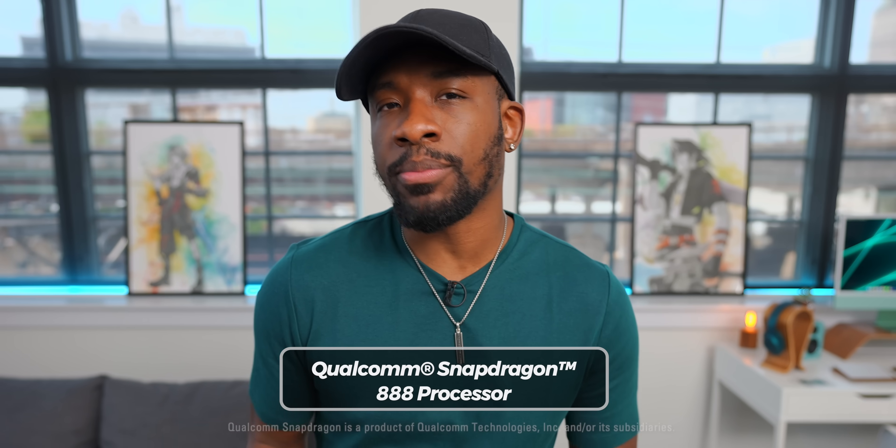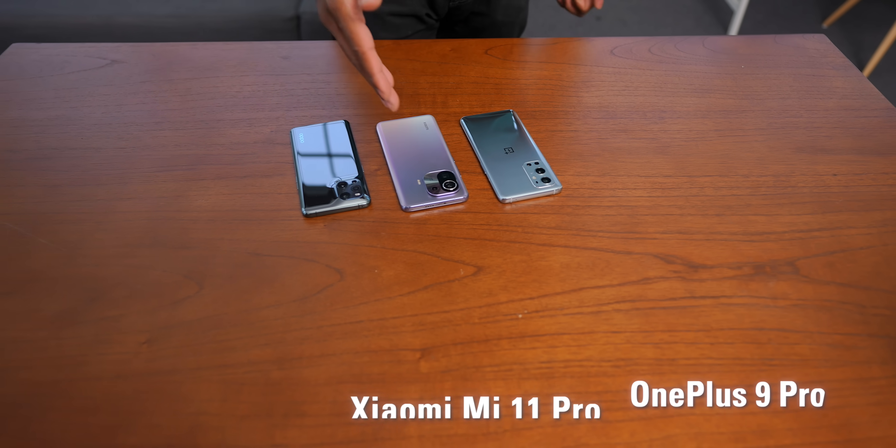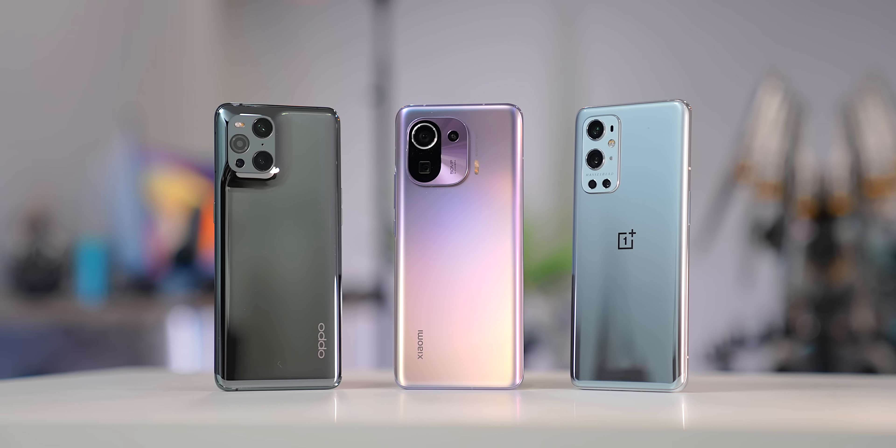What's going on, guys? It's your average consumer. And by now, I feel like a lot of us techies have heard of the Snapdragon 888 processor. It's in all of the latest Android flagships today. But one thing that we haven't really talked about or really delved into is what makes the 888 so good when it comes to the cameras.